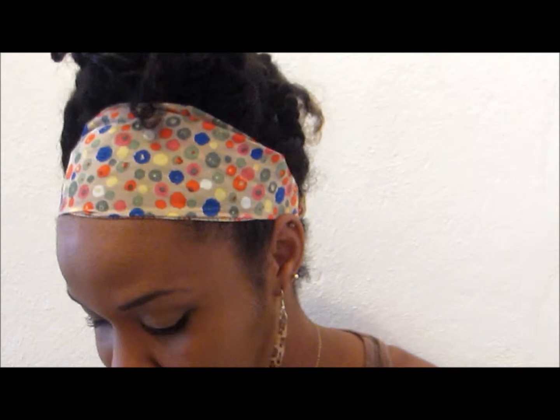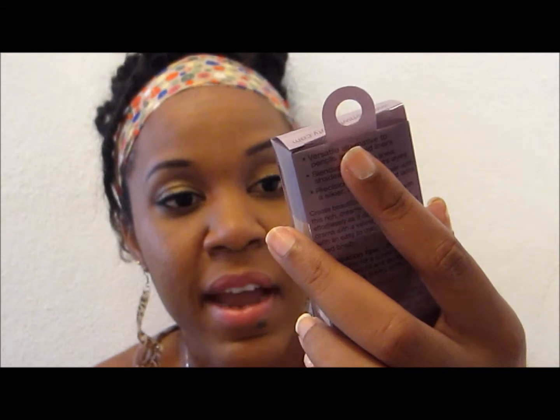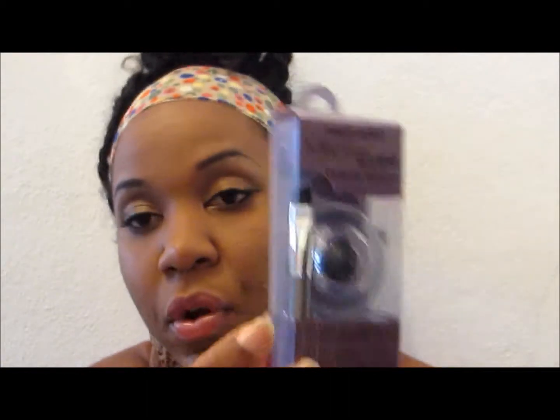I also picked up the Wet n Wild Mega Eye liner in 886 Black. I have a lot of rave about this — you can use the brush to shape up your eyebrow, line your lash line or lower waterline, and also put eyeshadow in the inner tear duct. It's a multi-purpose brush with multi-purpose use.